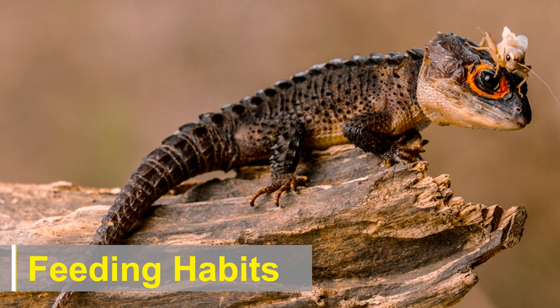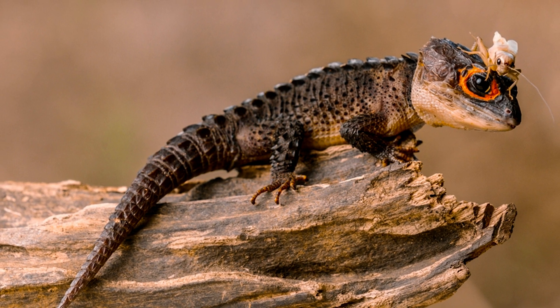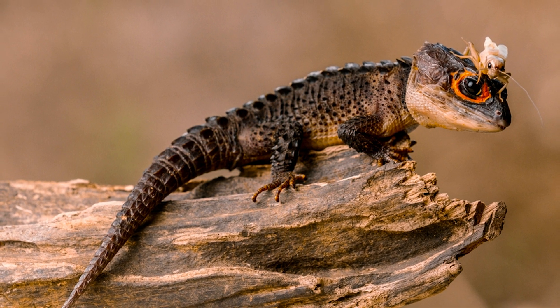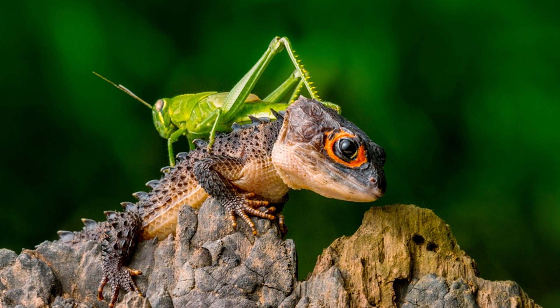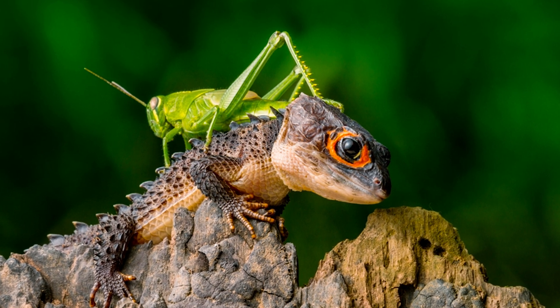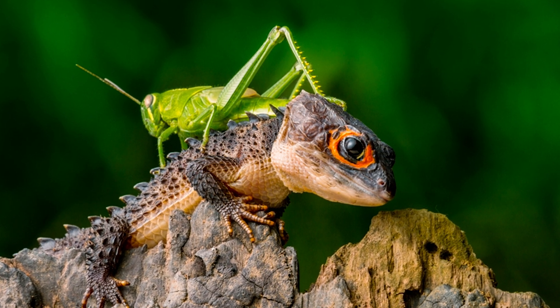These reptiles are primarily insectivorous, feeding on a diet consisting of small invertebrates such as insects, crickets, spiders, roaches, and mealworms. The crocodile skink uses its keen sense of smell to locate prey, and its agile movements allow it to capture and consume food with precision.